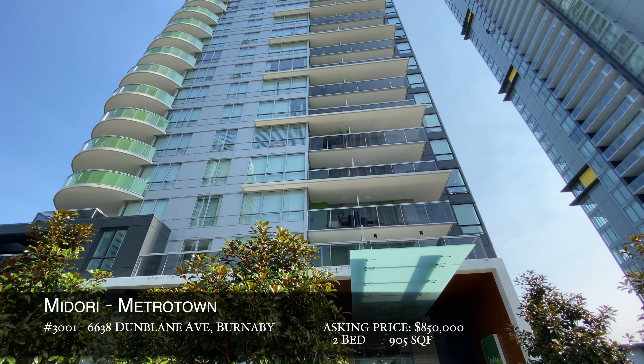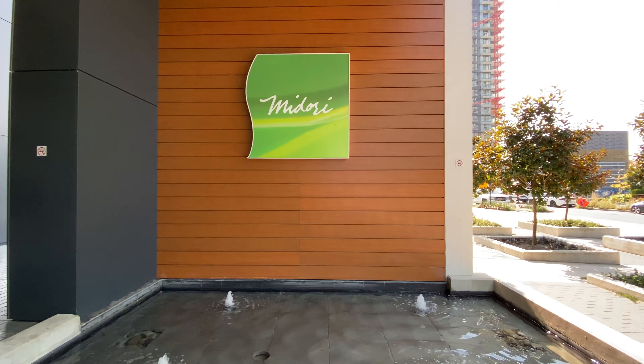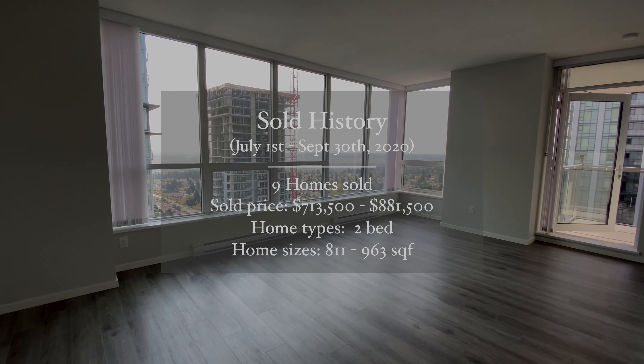Now we go from the west side of Metrotown to the east side. We head up to the 30th floor at 6638 Dunblane Avenue. We are on a buyer's tour currently in Metrotown on the 30th floor of a building called Midori, checking out this amazing view. In the past three months, nine homes were sold in this building.